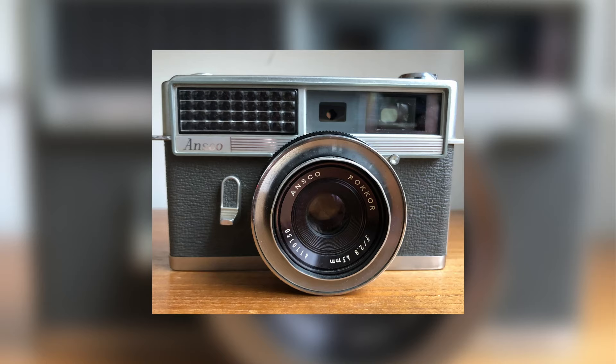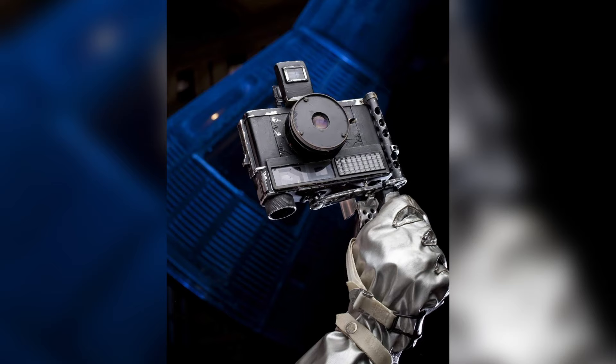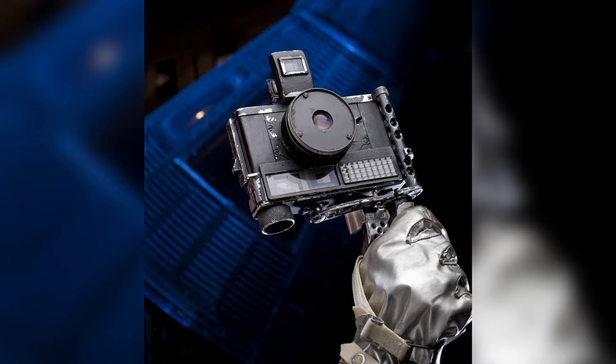This is the Ansco Auto Set. In 1962, it cost $40 plus a few extra bucks for two rolls of film, and this is that same camera after NASA engineers quickly modified it before John Glenn's historic orbit of the earth. It was with this camera that astronaut John Glenn took the first human-captured colored still photographs of the earth during his three-orbit mission on February 20th, 1962.